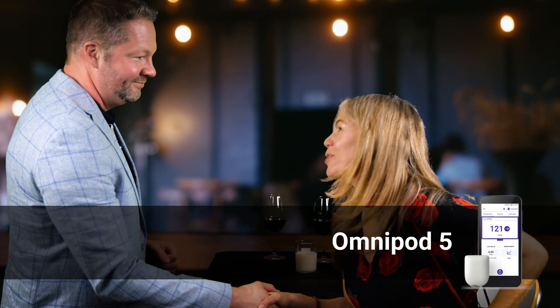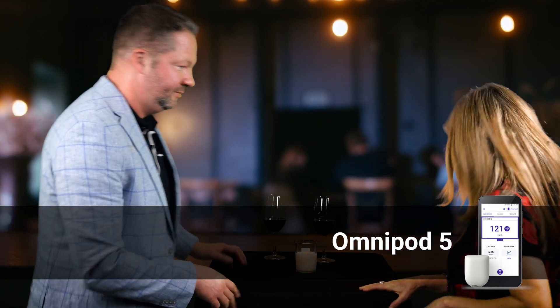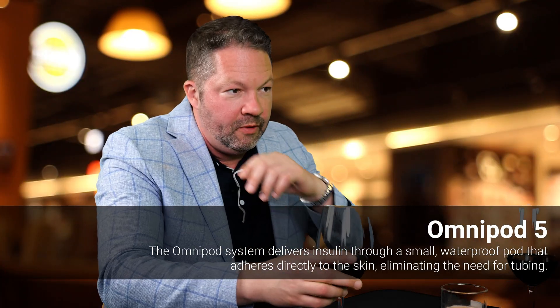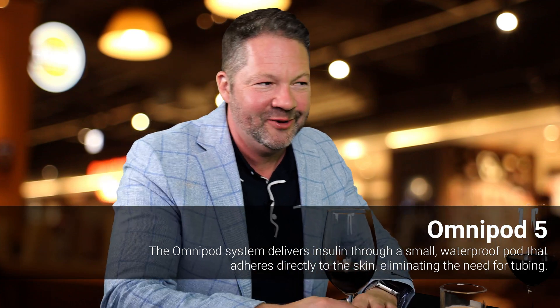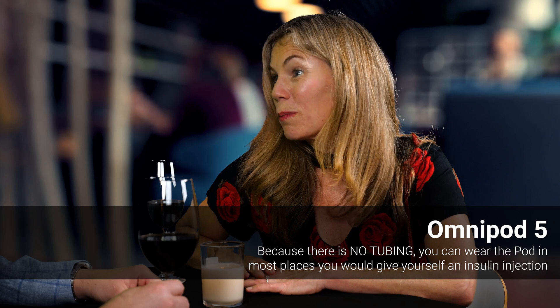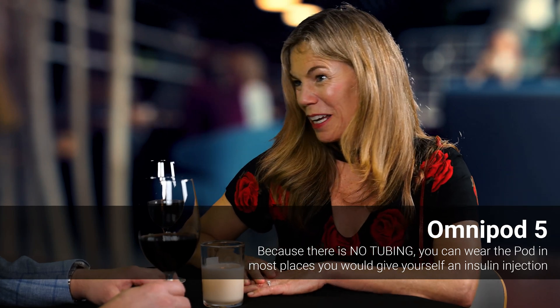Hi, I'm Jeremy, nice to meet you. Hi, I'm Omnipod, pleasure to meet you. Please, have a seat. So tell me about yourself. Well, to start, I don't have any tubing on right now. Did you just say you don't have any tubing? Yep, you heard me right. Oh my gosh, it's so progressive of you. So tell me more. Without the tubing tying you down, you can put me pretty much anywhere on your body.